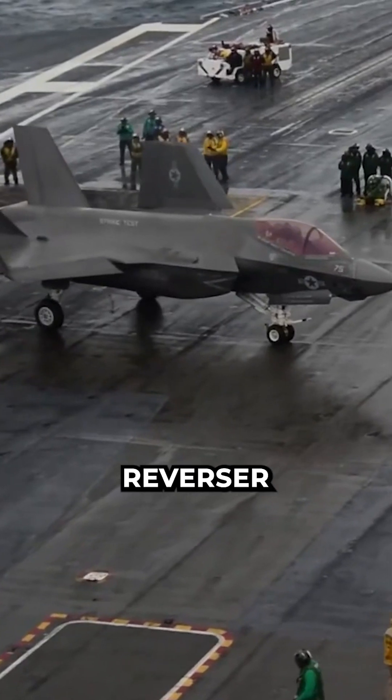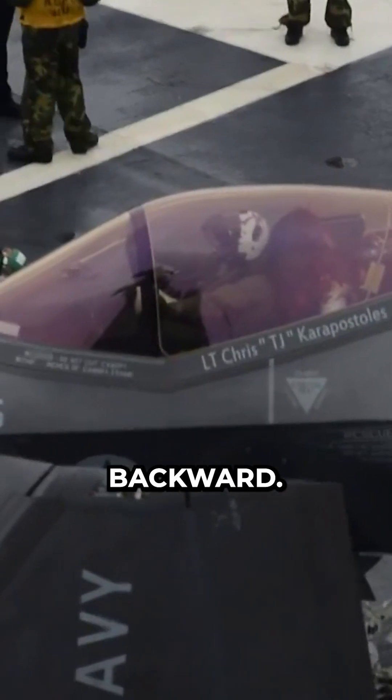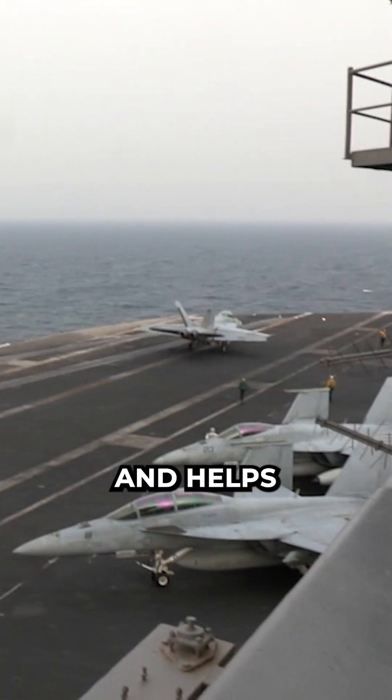Pilots use thrust reverser devices that redirect the thrust of the jet engines forward instead of backward. This creates a counterforce that slows down the jet and helps it stop faster.